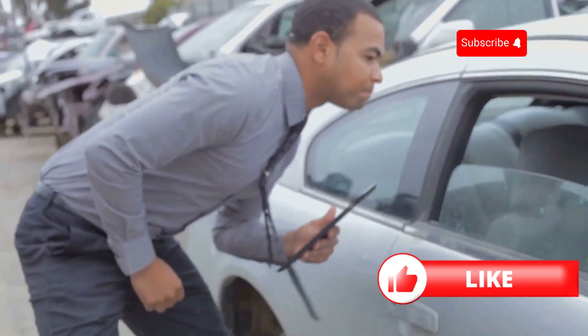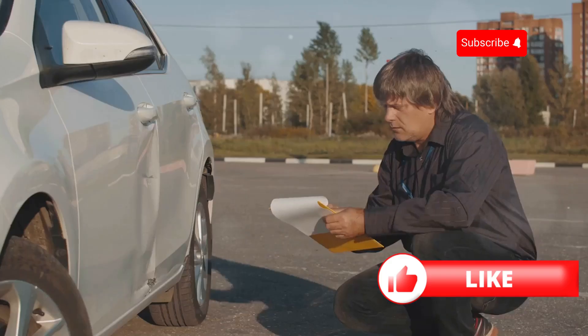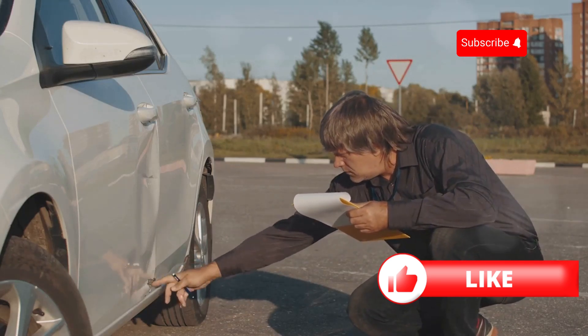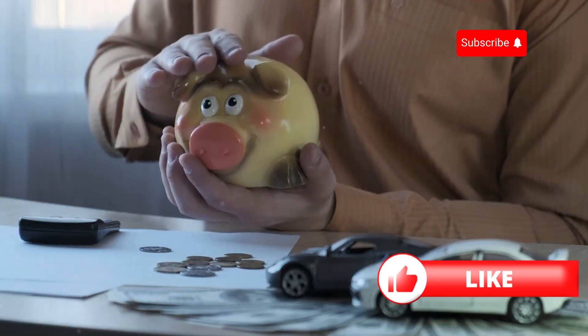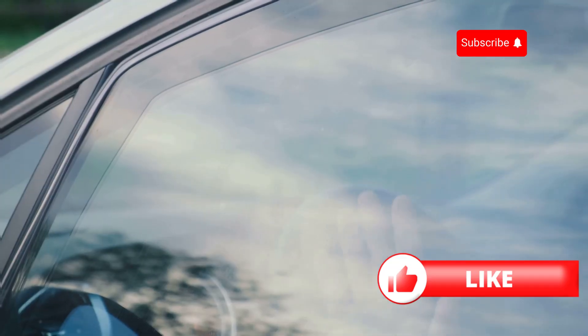Finally, think carefully about your cover level. Comprehensive cover can sometimes be cheaper than third party — it might sound strange, but it's worth checking out. And there you have it: some quick tips to help you save on your car insurance in the UK. Remember, every pound saved is a pound earned. Drive safe and see you next time.